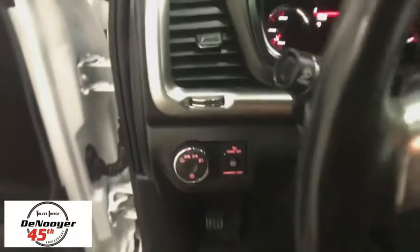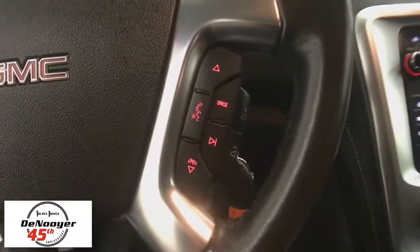This vehicle has less than 30,000 miles. Here are some of this vehicle's great options: power passenger seat, traction control, power liftgate, leather-wrapped steering wheel, dual airbags.